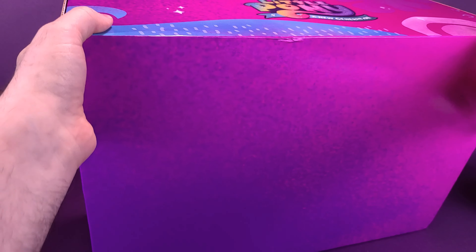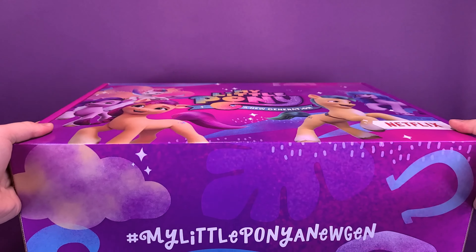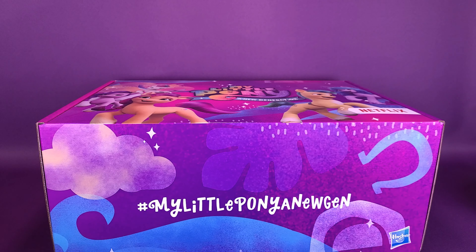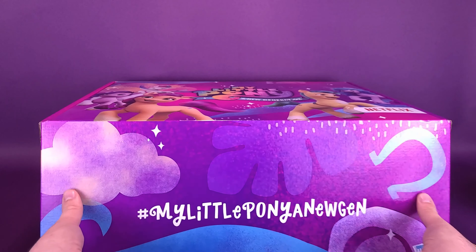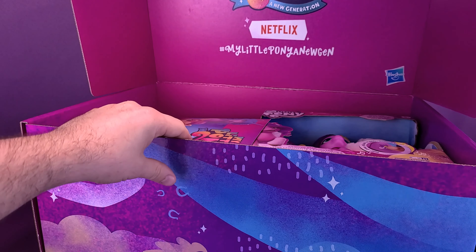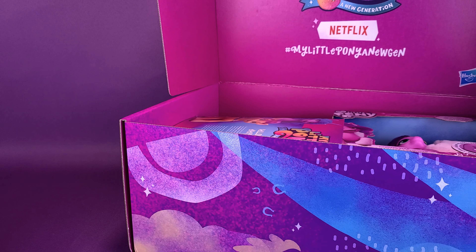Where is the front of the box? I believe the front is on this side. We're going to move the box down just a little bit so we can get access to it. On the front here, you can also see there's the hashtag — hashtag My Little Pony A New Gen — from the folks over at Hasbro. Let's go ahead and open up the box. I've not yet even seen the contents, because generally I like to hold the contents as a surprise until we eventually get the review recorded, and then we can all kind of be surprised together.